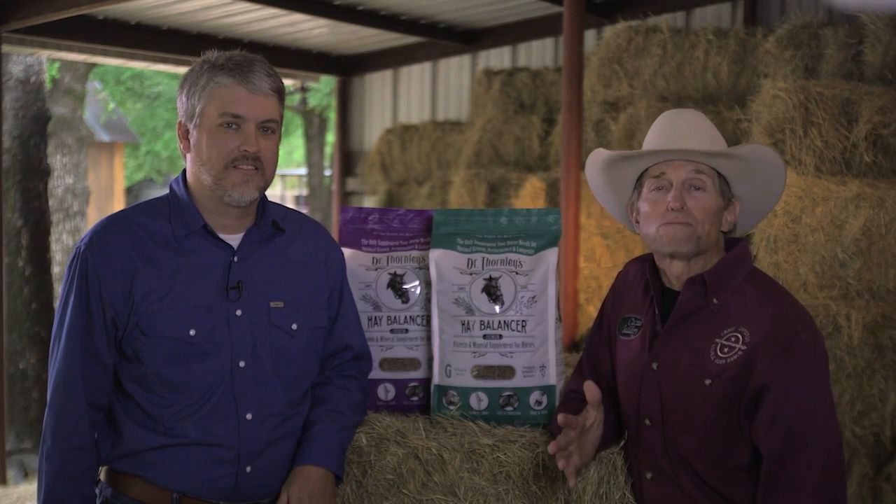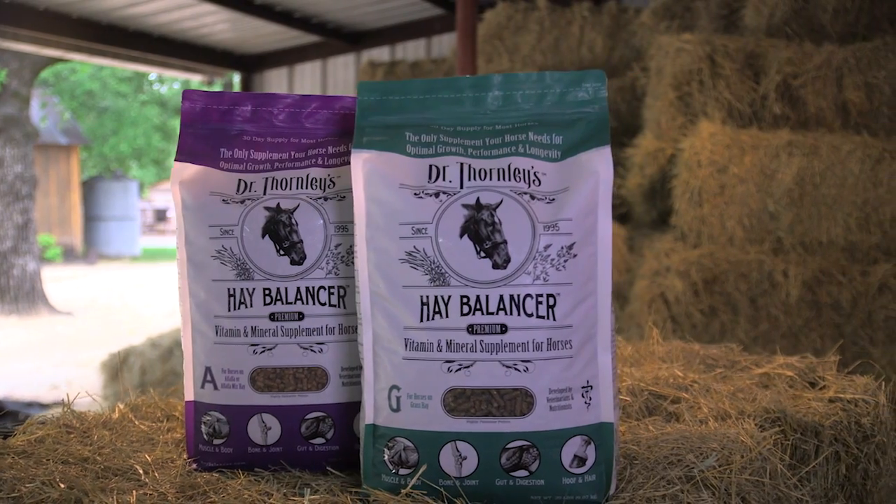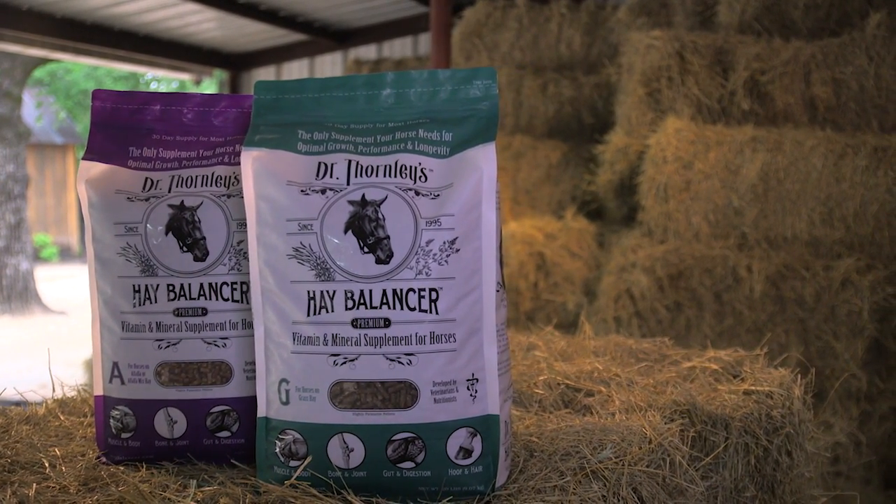I'm with Tyler Phelps with a great product called Dr. Thornley's Hay Balancer. Dr. Thornley's Hay Balancer is a nutritional supplement for horses just designed to fill those gaps in the forage diet.